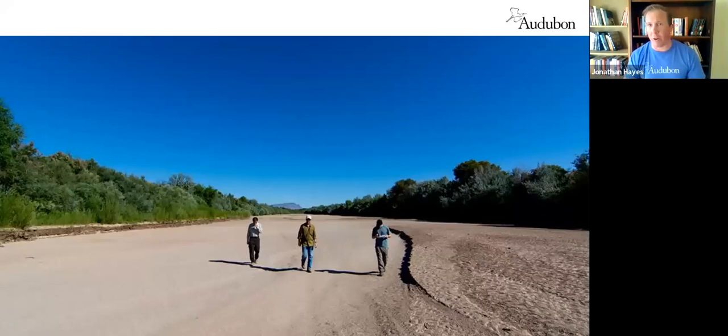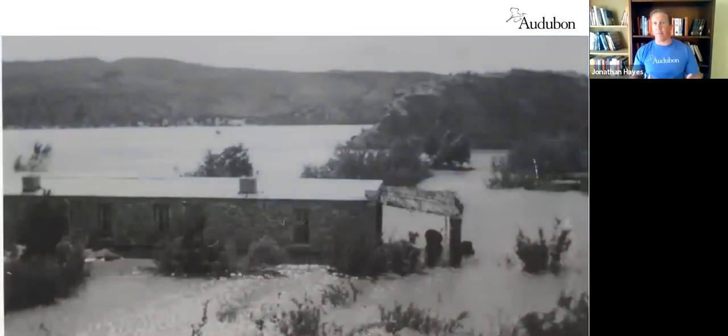This river does dry naturally, but with decreasing snowpack in the southern Colorado Rockies and over-allocation of our water resources, we're seeing it happen more and more often. The water that flows in this river feeds the groundwater and supports the habitat on either side of it — you can't have one without the other.